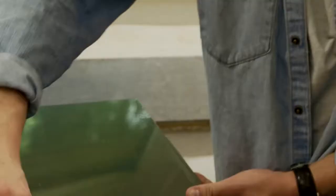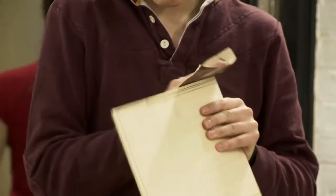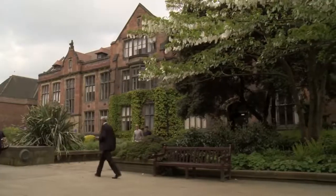You're eating, sleeping, and breathing architecture constantly — the more you learn, the more passionate you become. It does inspire you in a way that pushes you forward. If people like the work that you produce and you make a building that is successful in terms of how it's used and for its users, then that's the dream.